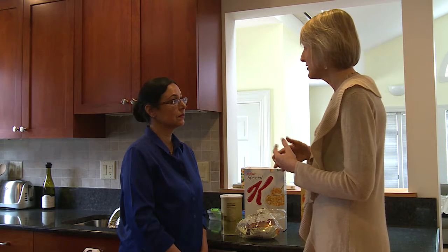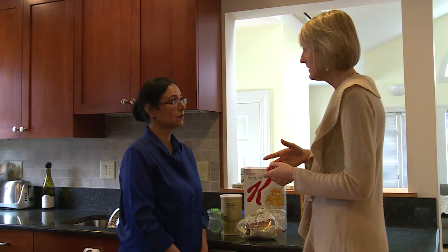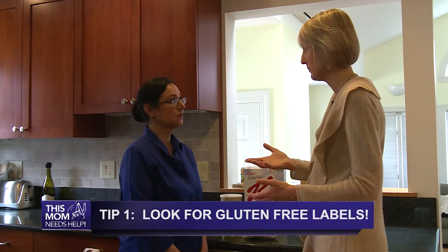And 20 parts per million is simply a term that defines the amount of gluten that's considered gluten-free and therefore safe for people to eat. So when you're shopping for gluten-free foods, and especially when you're just starting out, it's very helpful to look first for products that say gluten-free on them, because that's one step in the right direction.